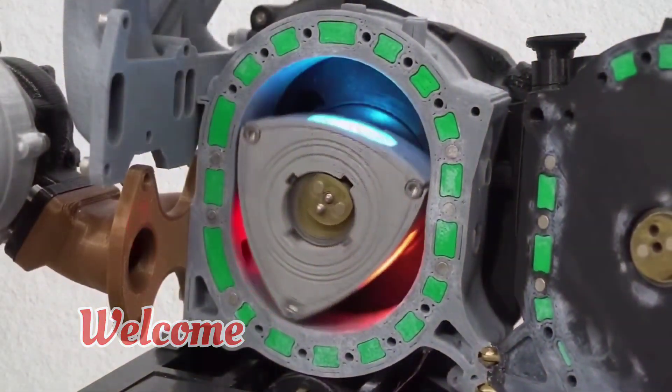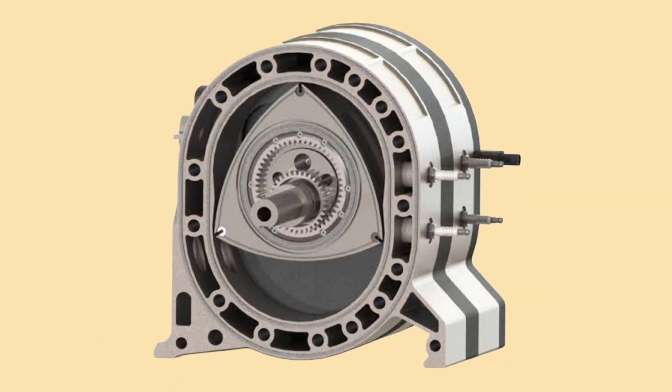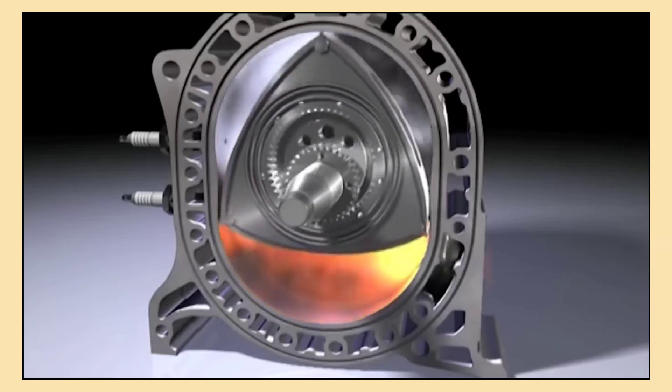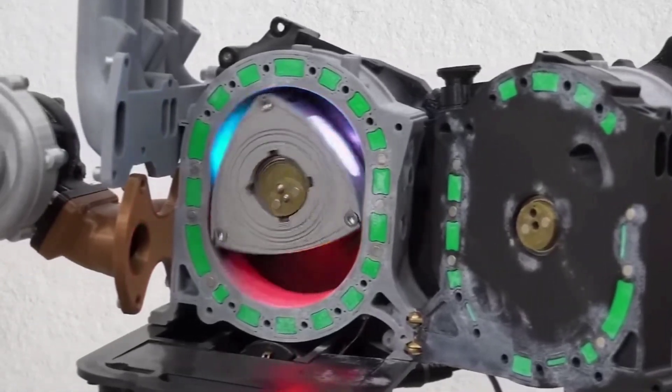Welcome. In today's video we are going to dive into one of the most unique and fascinating engine designs in automotive history — the rotary engine, known for its smooth power delivery and distinctive operation. The rotary engine has powered some of the most iconic cars ever built, but what exactly is a rotary engine and how does it work? Let's explore.